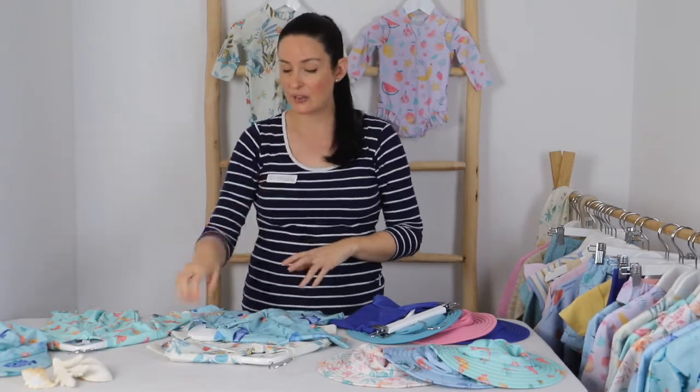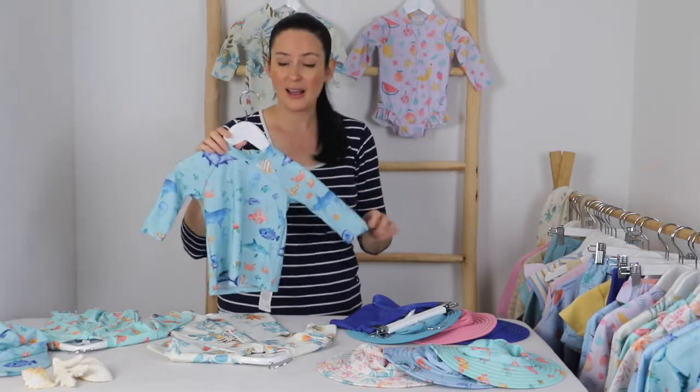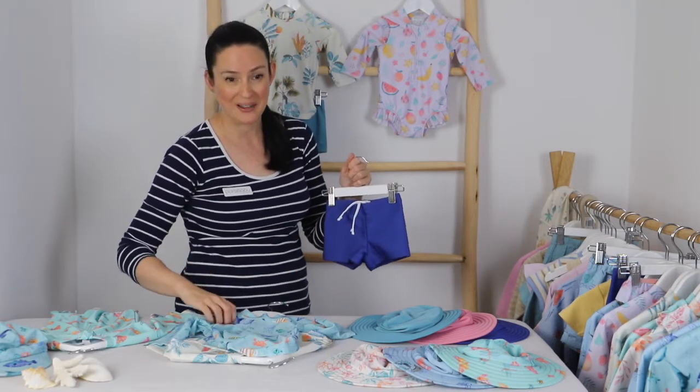When they're a bit sticky and wet it can be tricky to get off, so it's great that it has that zip at the back. All the little pants also have a drawstring to keep them secured around those tiny little waists.